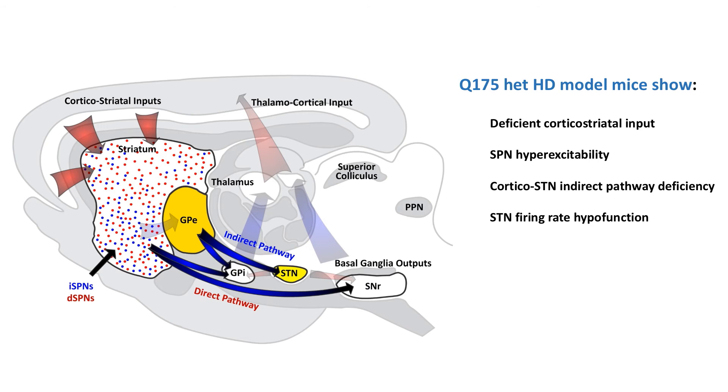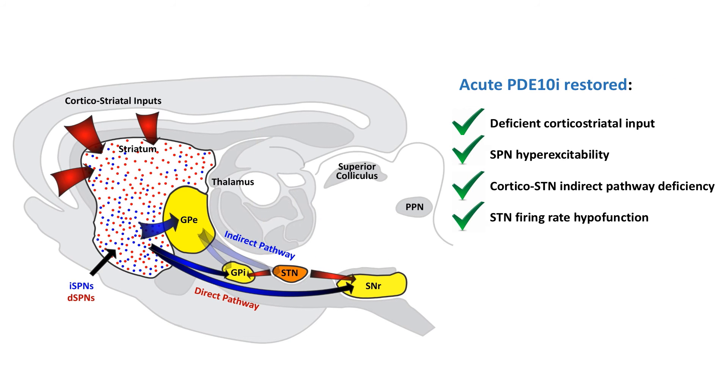Despite PDE10 loss in the model, PDE10 inhibitors were effective in activating this pathway and correcting the problem. Acute elevation of both cyclic nucleotides seemed to confer benefits in both types of SPNs. We also found that raising cyclic GMP by inhibiting PDE10 selectively improved hippocampal LTP deficits in the HD mice. And when we dosed animals chronically, starting before their symptoms were established, we could delay some of the basal ganglia circuit phenotypes from emerging.